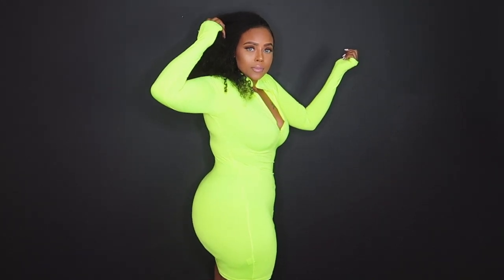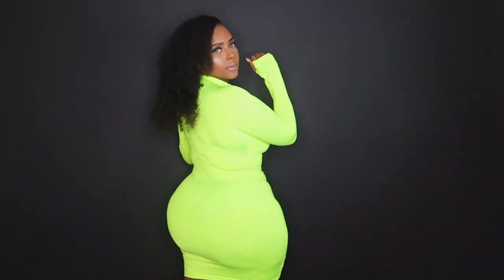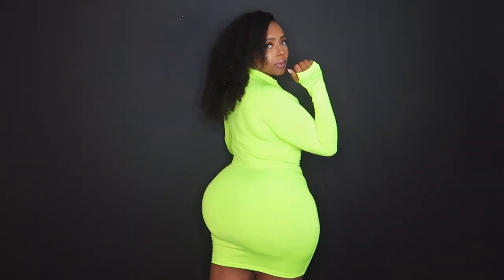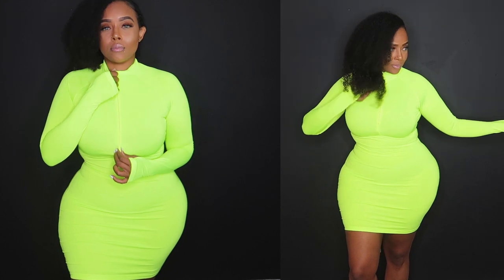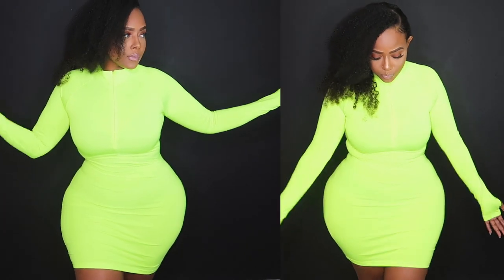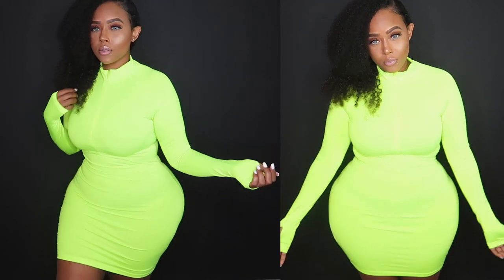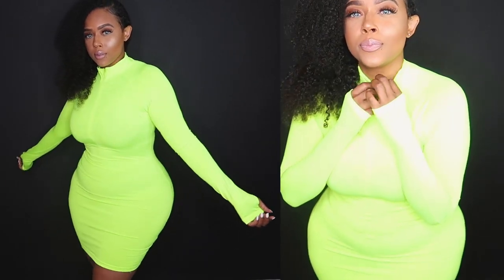So this dress is so stretchy and so comfortable. I love the detail with the little finger holes. I love how it shapes me because of the stretchiness of the fabric. The fabric believe it or not feels pretty secure, so you will definitely feel like you're being held together. It's not super thick but it's not super thin, so it feels comfortable.